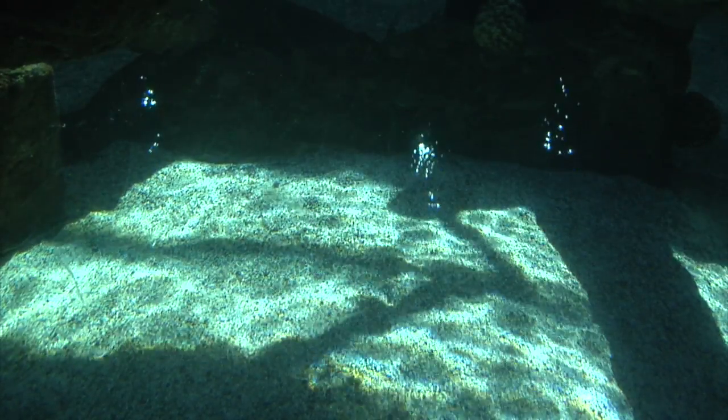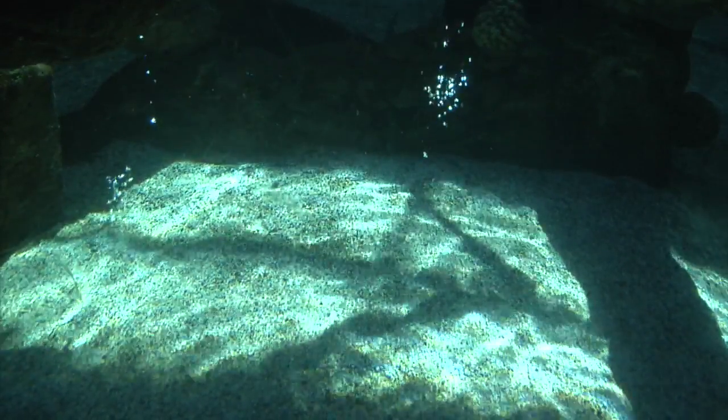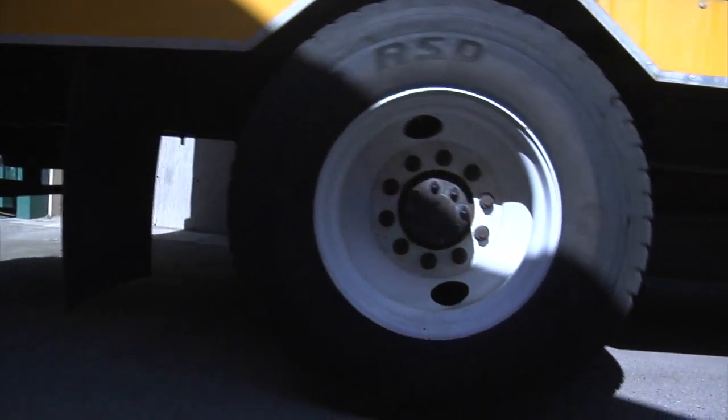Last week we got in two new sharks — they're sandbar sharks. There's an aquarium out in Tempe, Arizona, and their sharks outgrew their tank. So they were looking for a new home for them, and we happened to be looking for some new sharks, and our tank is big enough, so we did a trip out there to pick up their sharks.